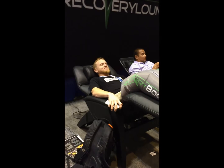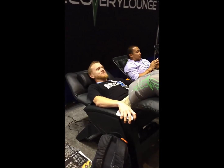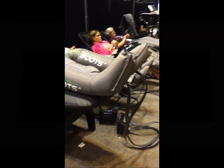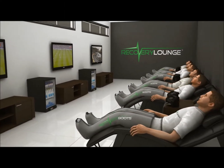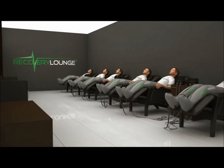With a weight capacity of 300 pounds and handsome solid birch construction, imagine this chair in your team's recovery lounge, or set up your own in the comfort of home.